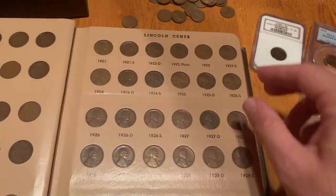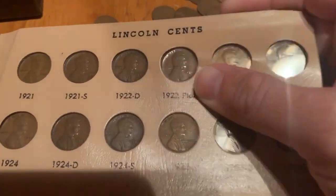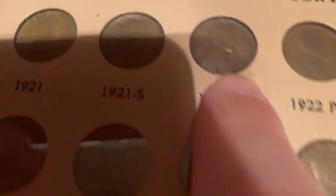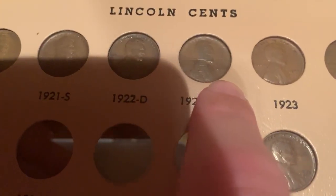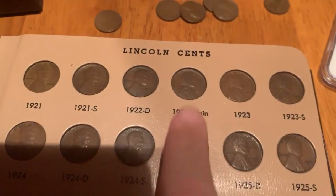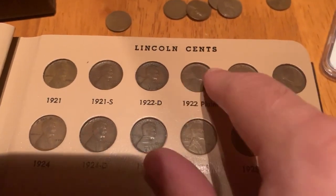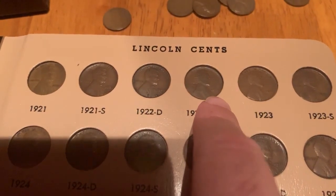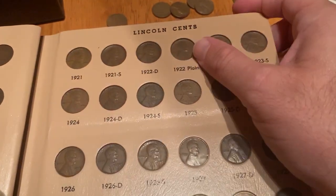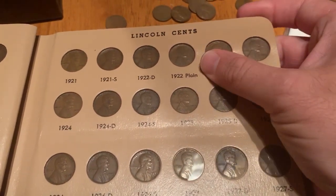A lot of times people want to know what their 1922 pennies are worth, because there is a rare variety that does not show the D mint mark, which you would normally find just under the date. This variety is called the 1922 Plain or No-D Lincoln penny. It was created by accident when damage was done to the die and a mint employee polished away the marks, obliterating the D mint mark in the process. These pieces are worth between $350 and $1,000 in well-worn condition and up to five figures in uncirculated condition.